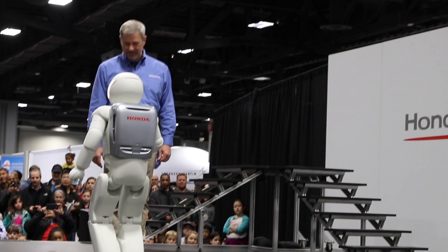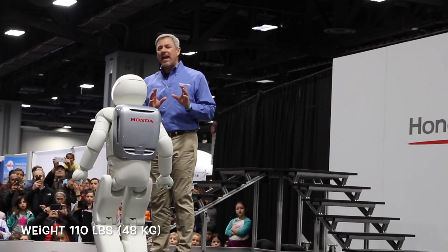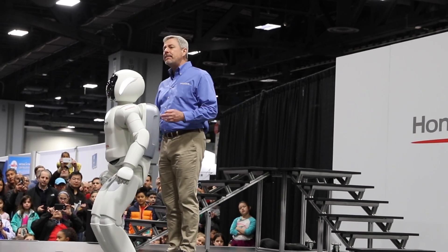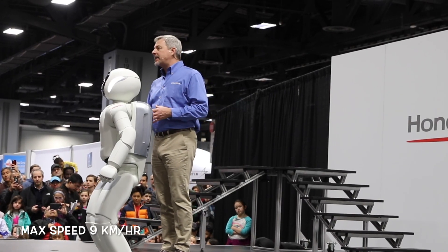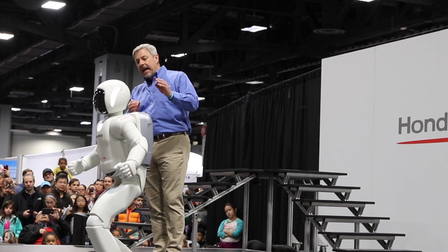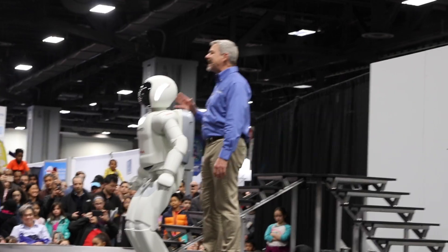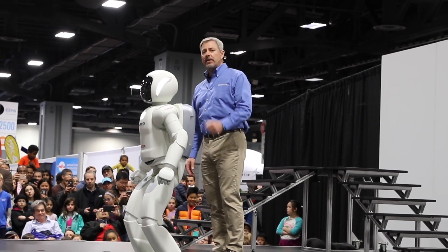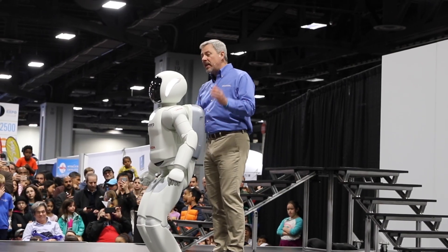The all-new Osimo received a full model change, equipped with a high response control system and applied mechanisms that are all newly designed. Engineering innovations regarding flexibility and balance control have increased Osimo's agility, both in the upper and lower body. Stability control, first developed as a key part of making Osimo walk autonomously, has seen continuous innovation and has taken another big step forward with this new model.